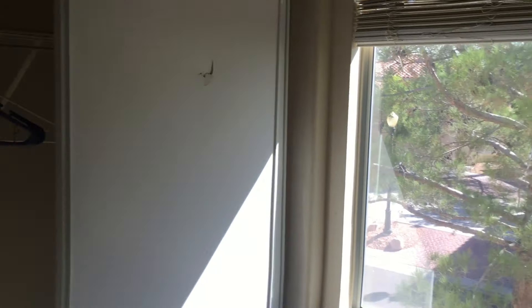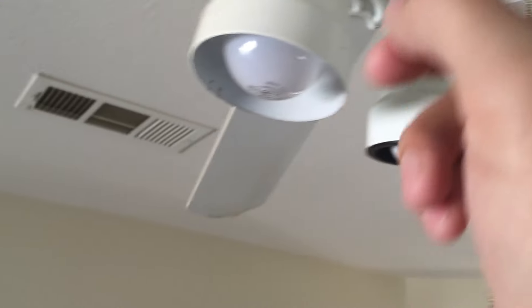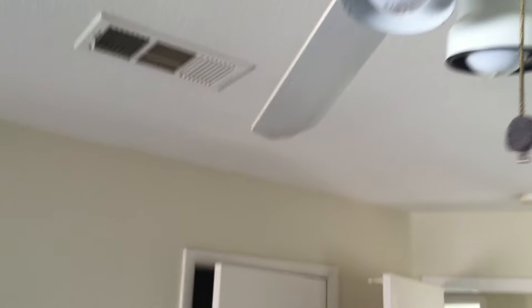The closet door is broken. We also have incense burns. The ceiling fan is missing some of the cup holders — there are none in there.